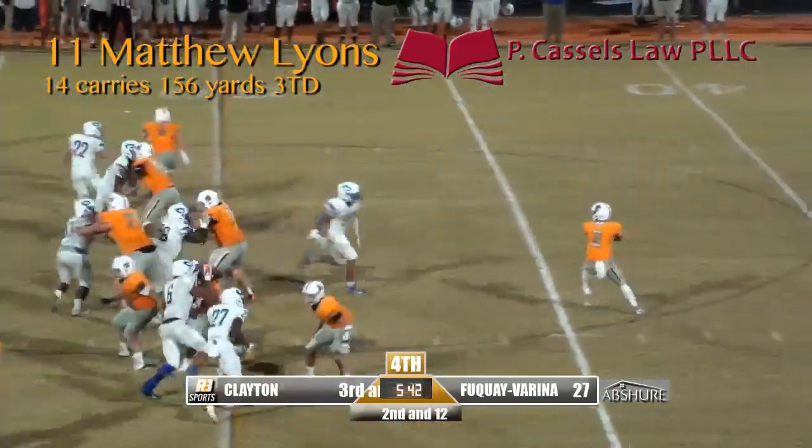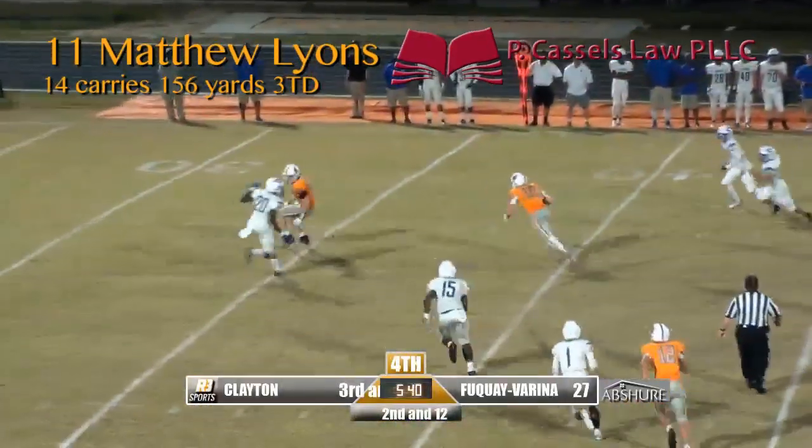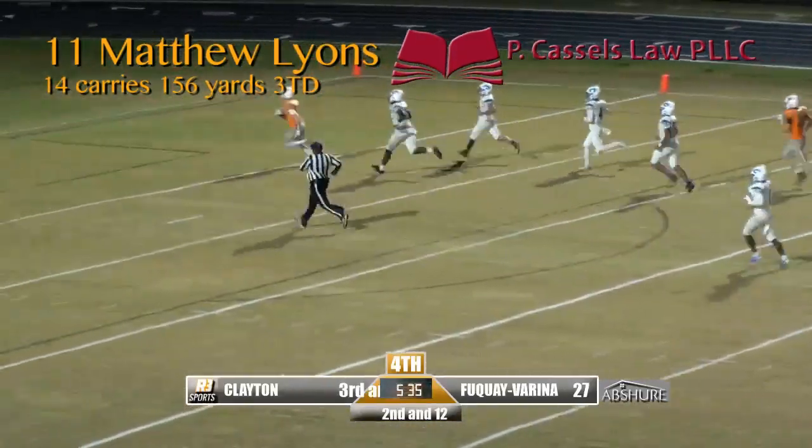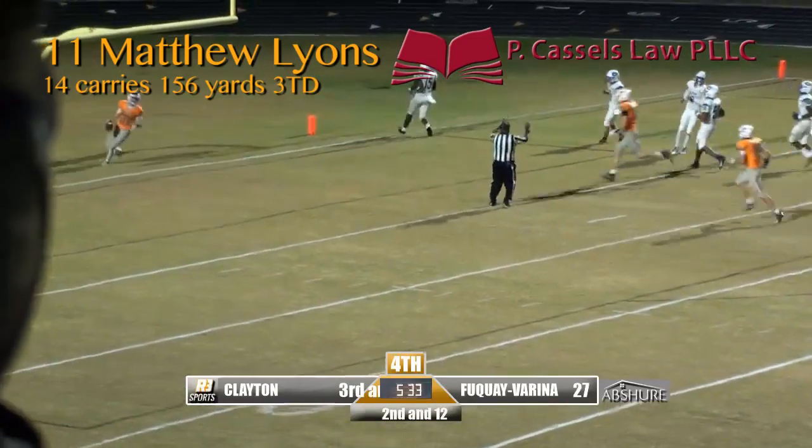On the right-hand side this time, Lions will be a blocker. Beeline pass over the middle. Burke breaks what would be a tackler, punches it in for another touchdown!